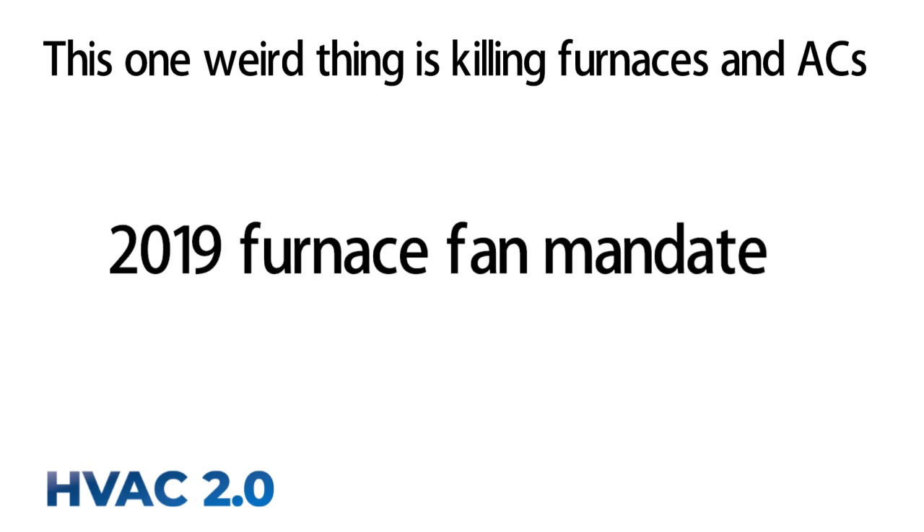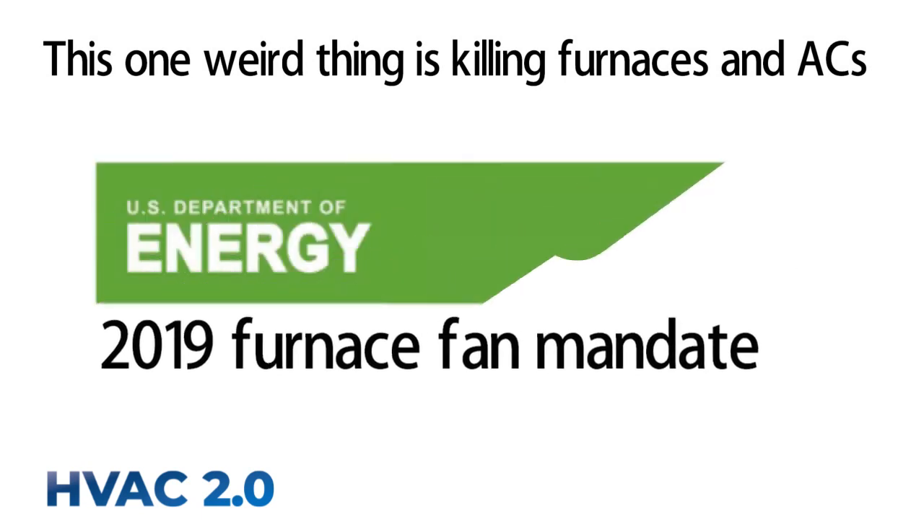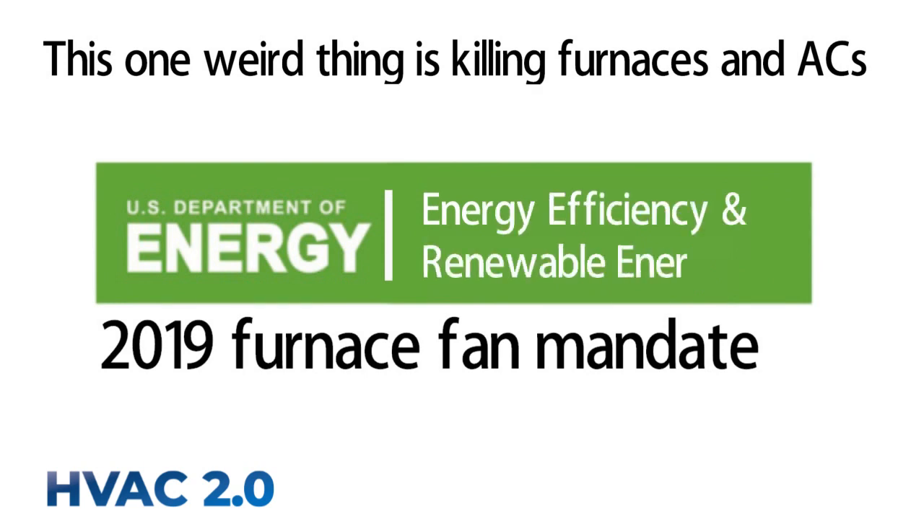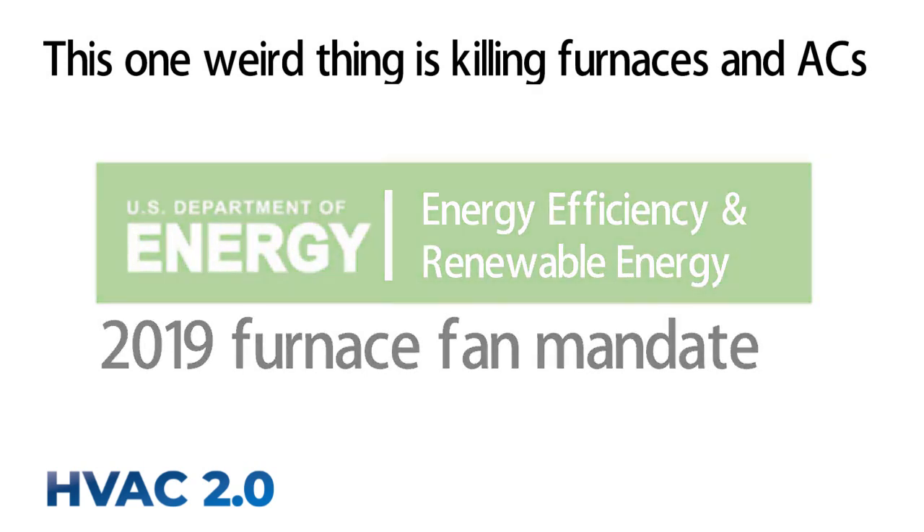In 2019, the Department of Energy mandated a more efficient type of fan motor in all new furnaces. This well-intentioned policy is causing problems only two years later. Here's why.